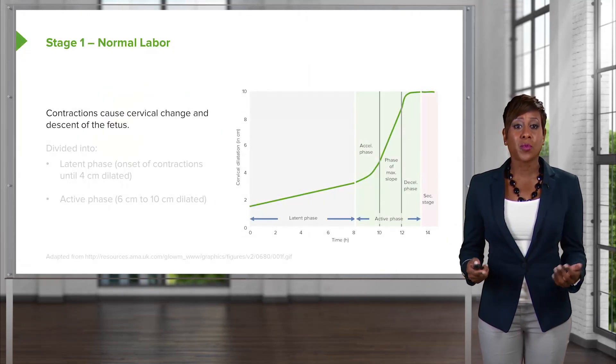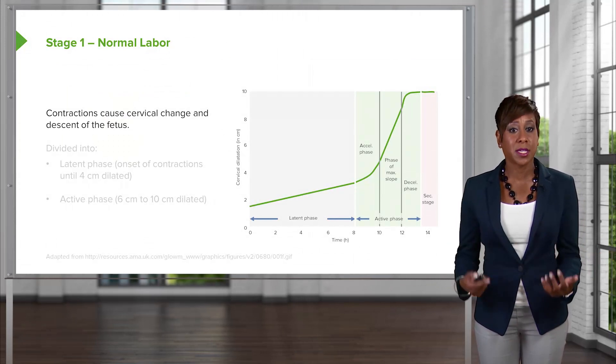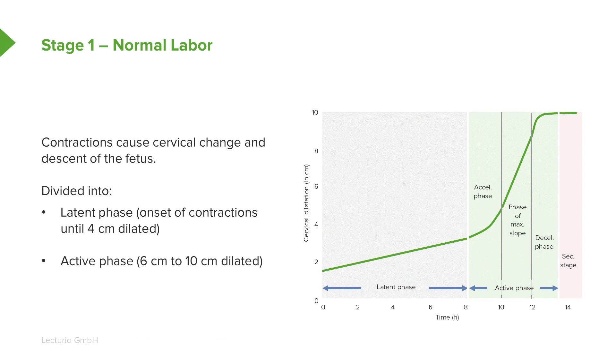In stage 1, we have contractions that are causing cervical change, and they're also causing the fetus to descend into the pelvis. We can further divide stage 1 into latent labor, which is onset of contractions until 4 centimeters dilated, and into the active phase, which is from 6 centimeters dilated to 10 centimeters dilated.